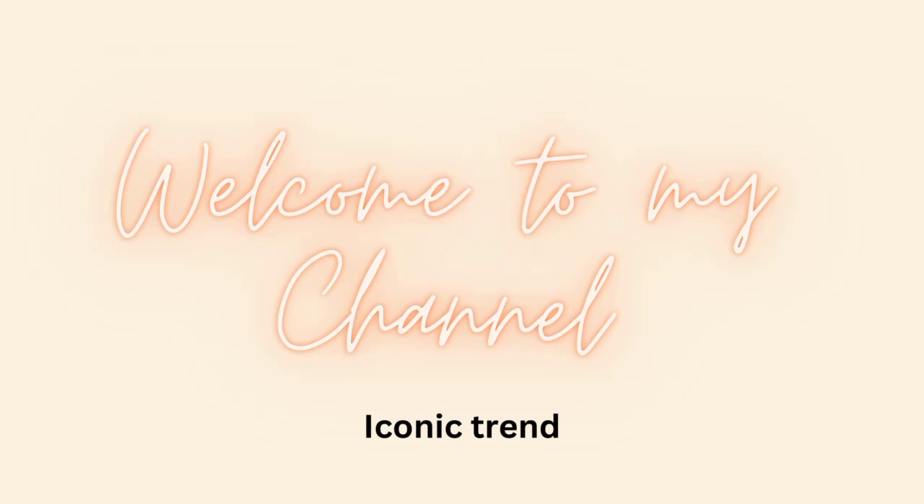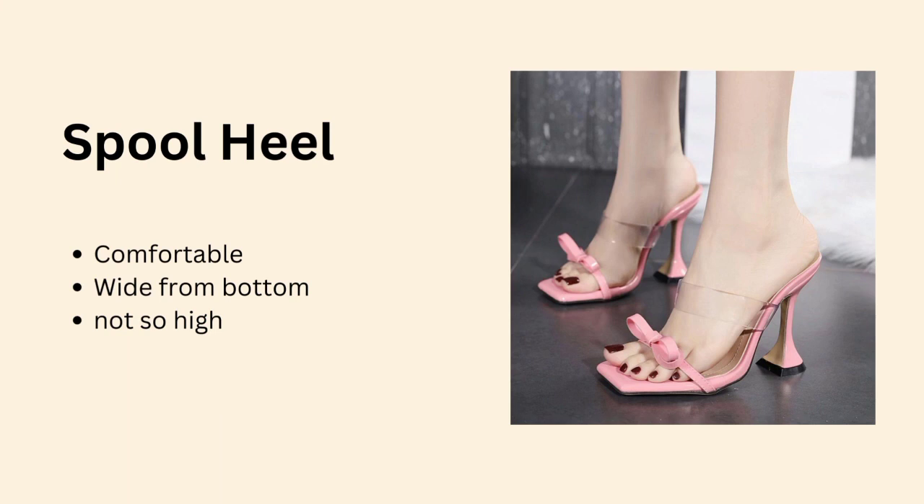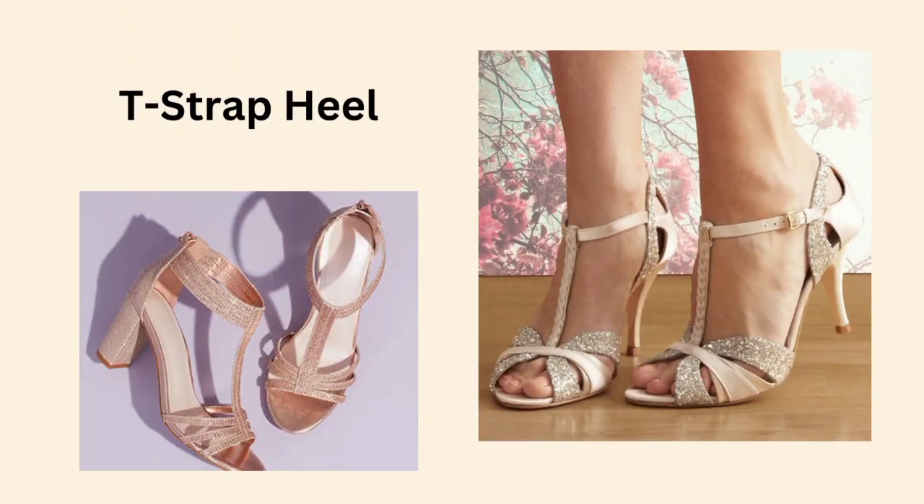Assalamualaikum everyone, I hope all of you are doing good. Welcome to our iconic trend. In today's video I will share different types of heels along with their names, so without any delay, let's start the video.